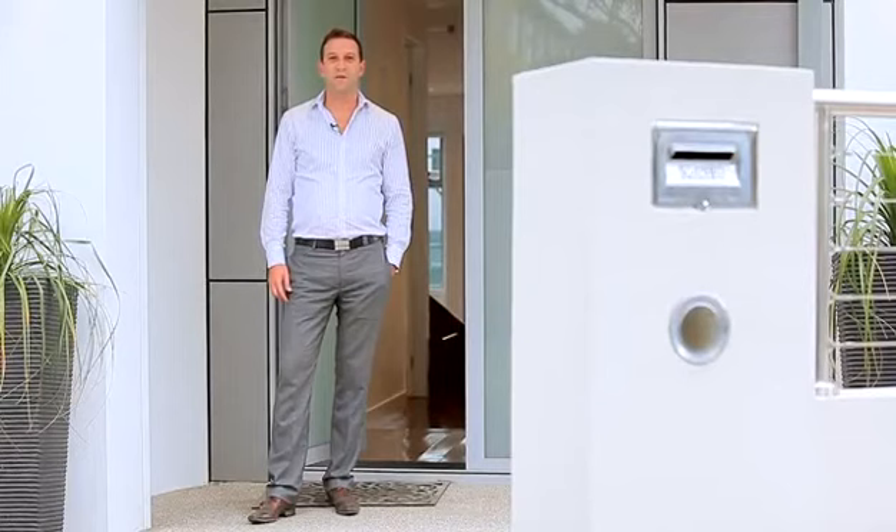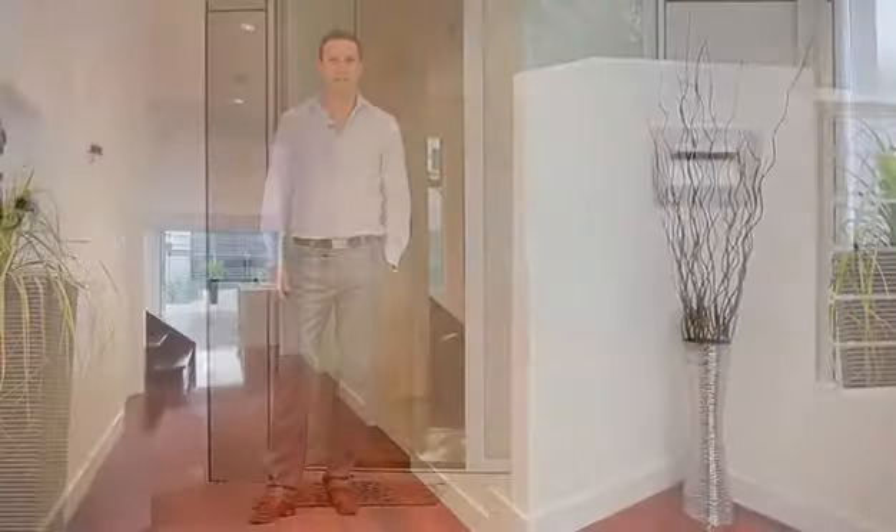Hi, Quentin here from Big & Scott. Welcome to number 30 Skyline Drive here in Maribyrnong. You're going to be truly amazed by what you see here today, so let's have a look through.